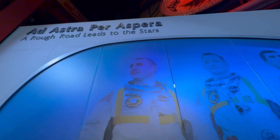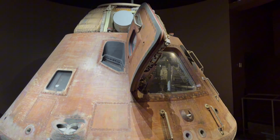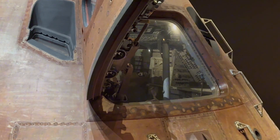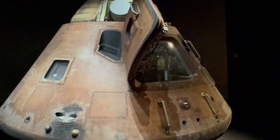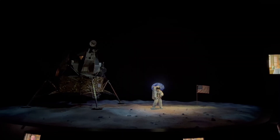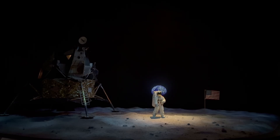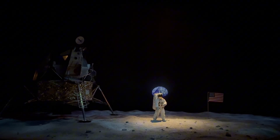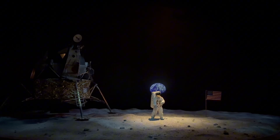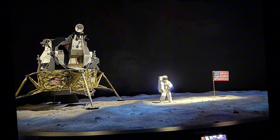Next, we stepped into Moonscape, where we saw the real Lunar Module 9 in a life-sized scene from the Apollo 11 moon landing. It's amazing to see how astronauts landed safely on the moon's rough surface. Then we entered the Lunar Theater to relive the intense final moments before the first words were spoken from the moon: 'The Eagle has landed.' It felt like being right there in history!